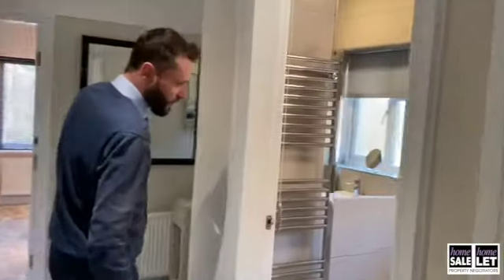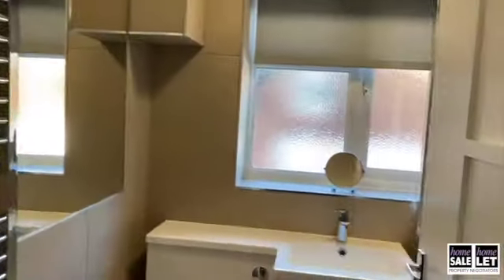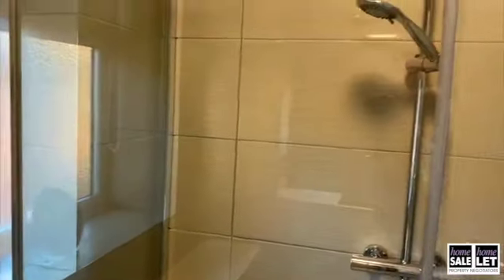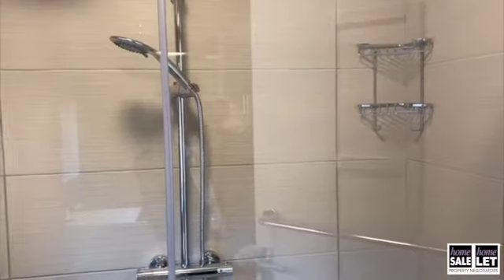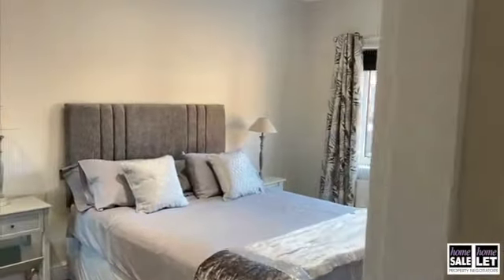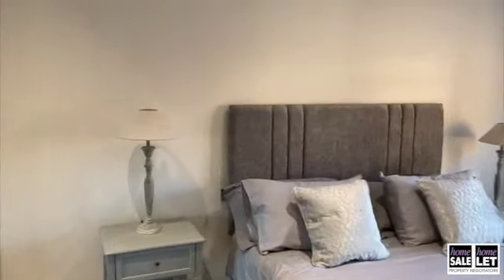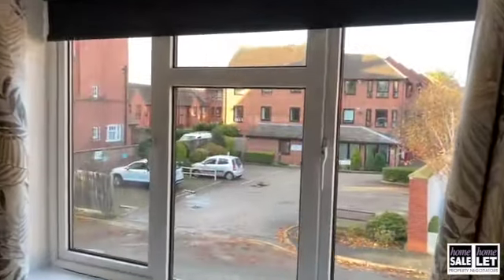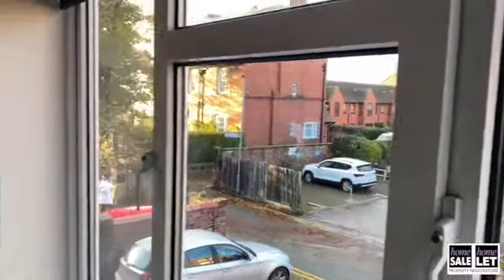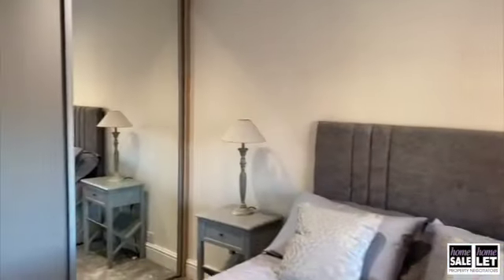On the first floor, there is a beautiful brand new shower room, a large first floor double bedroom, and a beautifully fitted wardrobe.